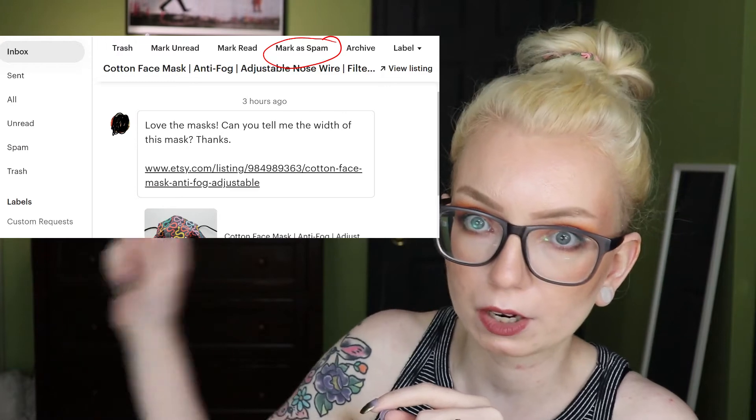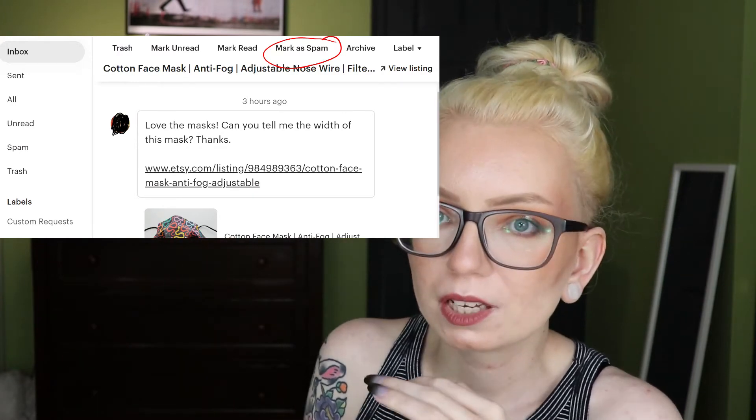Keep in mind, this doesn't include spam messages. If you get a spam message and mark it as spam, it doesn't count. When you get those messages from Instagram influencers with like 12 followers asking for free product, just mark those as spam. This works even if they were sent a long time ago — I had one from June, way past 24 hours, and when I marked it as spam my score came back up.